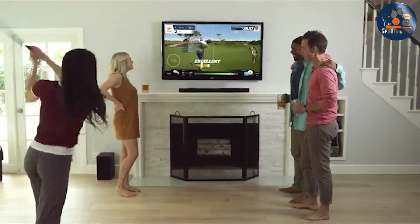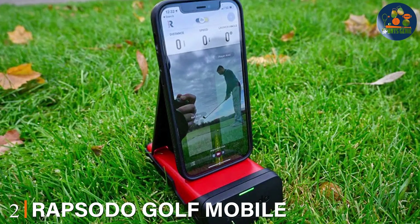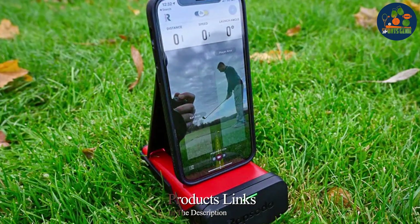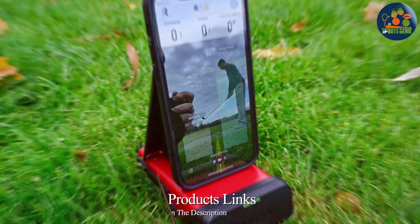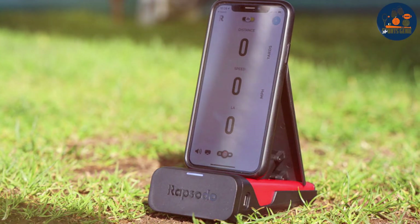Its precision in swing analysis helps players identify and correct flaws in their technique, making it a comprehensive tool for improvement. Number 2. Rapsodo Golf Mobile Launch Monitor stands out for its innovative approach to golf simulation. It harnesses the power of your mobile device to provide immediate feedback on your shots, including data on distance, ball speed, and launch angle.